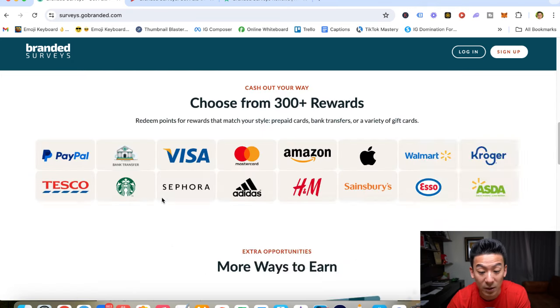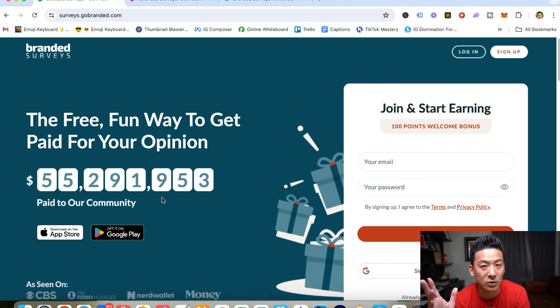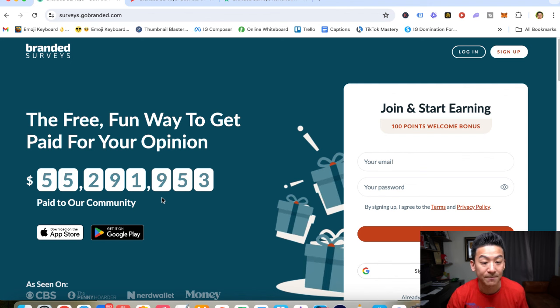On this channel, I've reviewed many, many different ways to make money online. Some of them are really good, some of them are so-so. A lot of them, though, are a big waste of time. So let's check out Branded Surveys to find out whether this is actually a really good, legitimate way to make money, or maybe there are better ways out there.